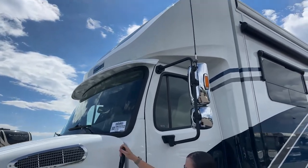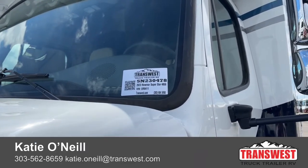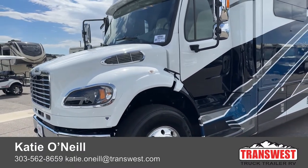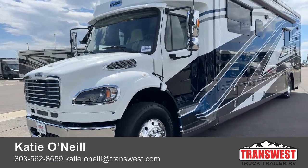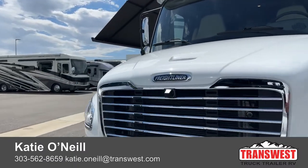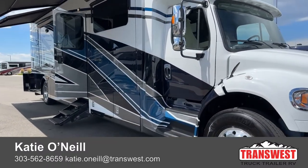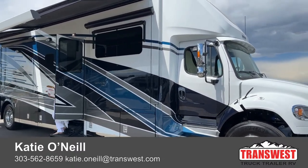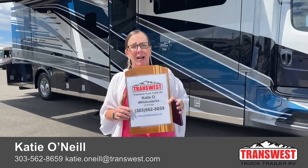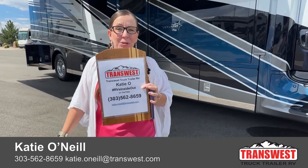Today we are looking at stock number 5N230478. I know a lot of people tune into these videos looking at the various coaches we have to offer — please keep in mind these are live videos so feel free to put questions in the comments below. Today's video was made specifically for a client. If you'd like me to make a video for you, give me a call or text at 303-562-8659. My name is Katie O'Neill and I make these videos to get you out there on the road camping.